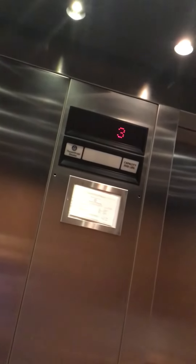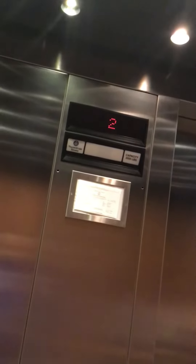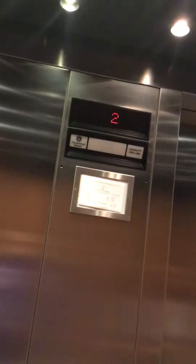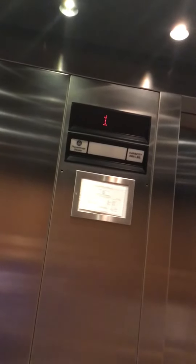1, 2, 3, 4, 5, 6 — counting the floors as the elevator travels up.